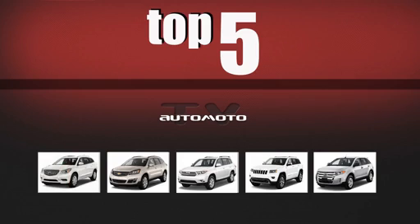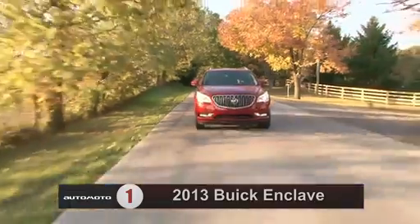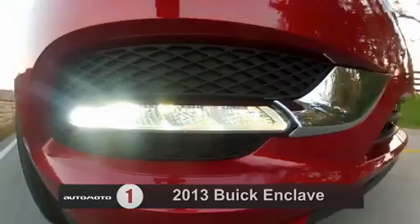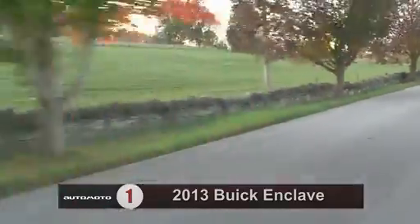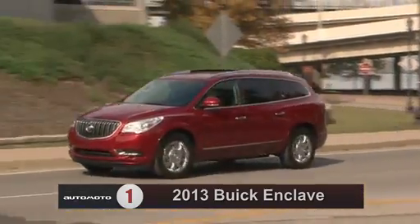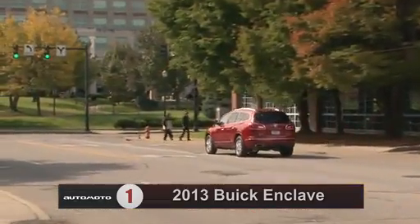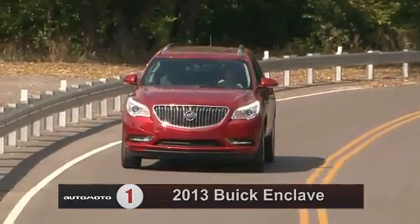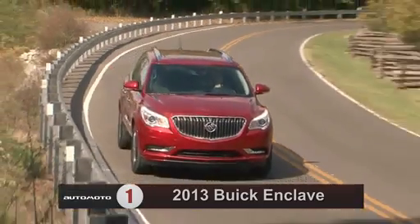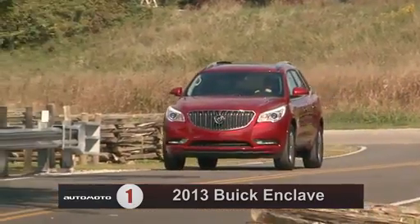And number one on the USA market is the Buick Enclave. Test drivers say the 2013 Buick Enclave brings a comfortable, upscale feel to the midsize crossover segment, with a large cargo hold, well-designed interior, and smooth ride. It comes with a 3.6-liter V6 engine producing 288 horsepower. Though test drivers think the engine could use a bit more power, they're pleased with the standard six-speed automatic transmission, which they say shifts smoothly.